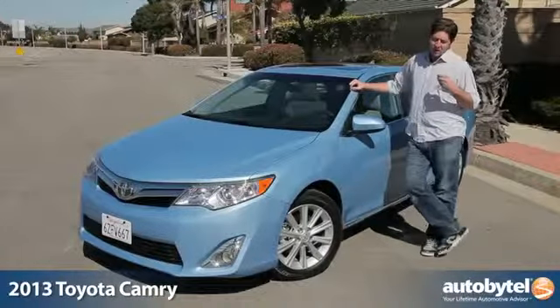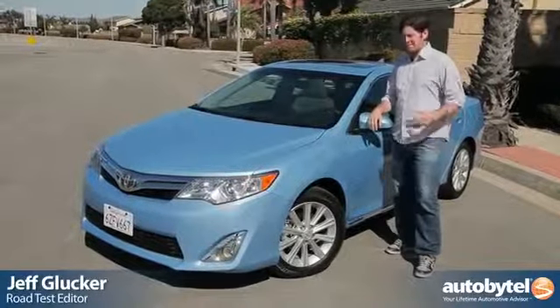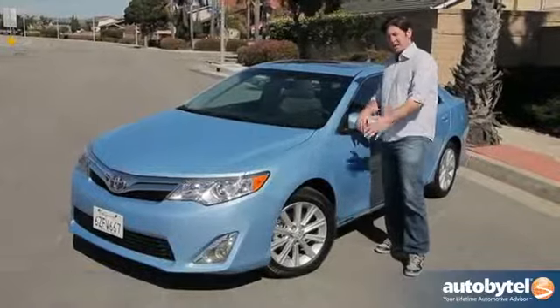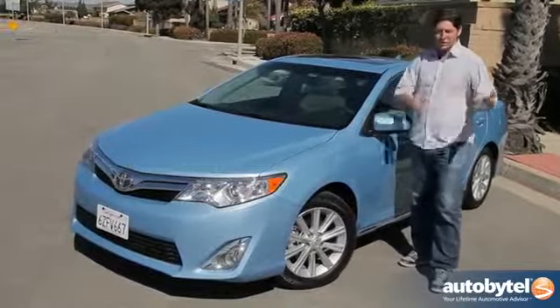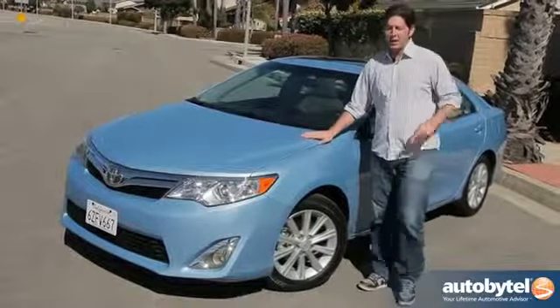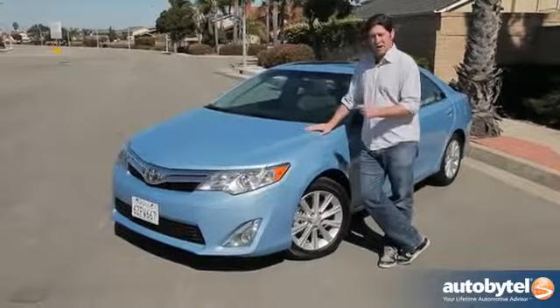You might not believe this, but there are some people out there who just don't care about cars. These people exist — they use cars as a tool to get from point A to point B on a daily basis. And there is a car that is the best car for that type of person, and I'm standing in front of it in its bright clear water blue paint: the 2013 Toyota Camry, the best car on the planet for people that don't care about cars.